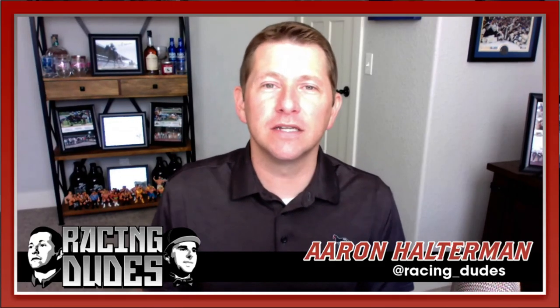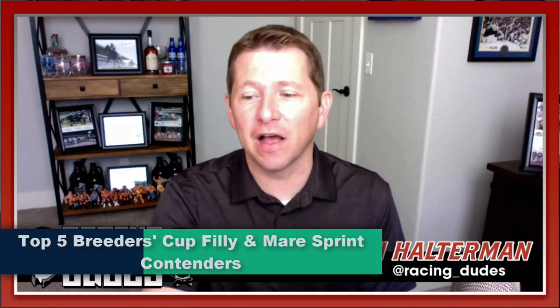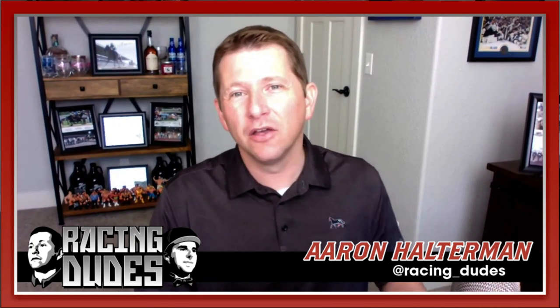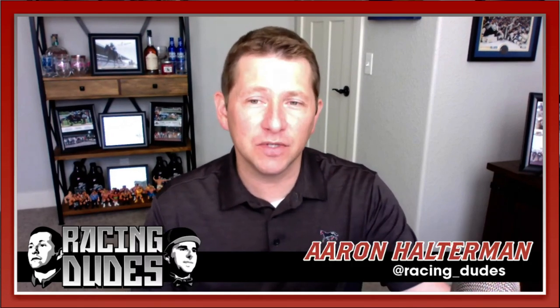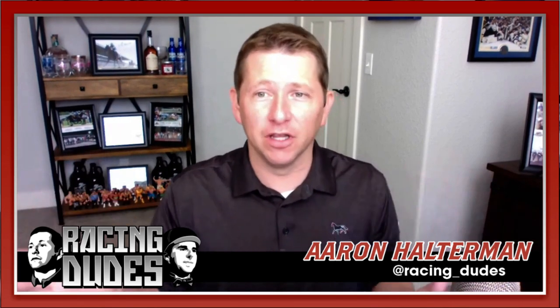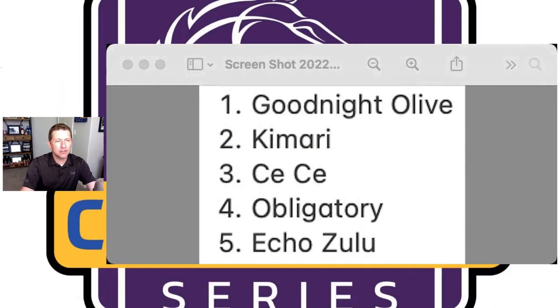Welcome back to racingdews.com. For the second straight week we're going to go through the Breeders' Cup Filly and Mare Sprint top five as I see it right now. This is one division that is starting to take shape — you've got a pretty good idea who's going to be in it. A little bit easier to make a ranking as we sit one month out, and I don't see a ton of changes with this one. So I'll go ahead and pull it up — top five, same five horses, different order this week.